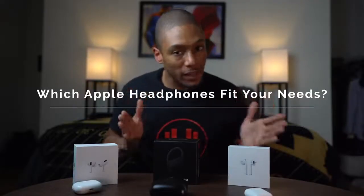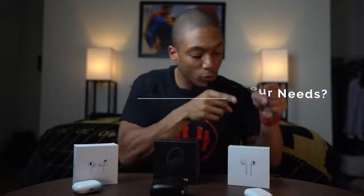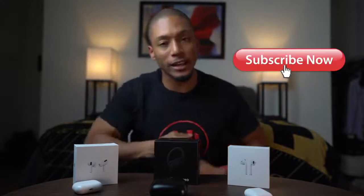So which one of these Apple wireless headphones fits your needs the best? Is it the original AirPods, the Powerbeats Pro, or the AirPods Pro? Let me know in the comments below — I'd love to see who's voting for which one and which one you're looking to buy. I hope this video was helpful. Hit that like button and subscribe if you haven't already. Embrace the hype.